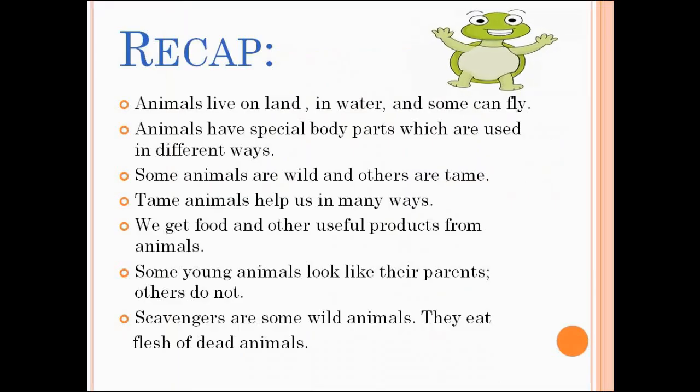Animals live on land, in water and some can fly. Animals have special body parts which are used in different ways. Some animals are wild and others are tame. Tame animals help us in many ways. We get food and other useful products from animals. Some young animals look like their parents, others do not.